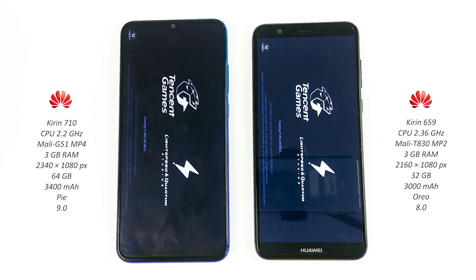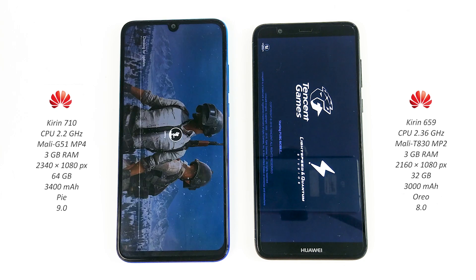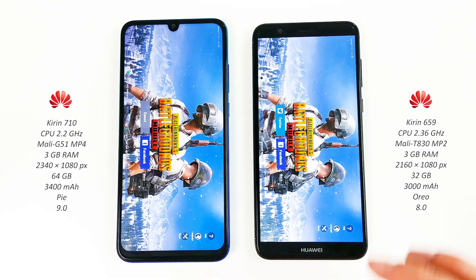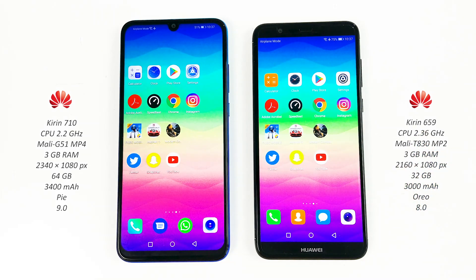The game is loading on both devices. And it seems P Smart 2019 wins — very easy. Come on P Smart, come on. Now Asphalt — the game is loading on both phones.